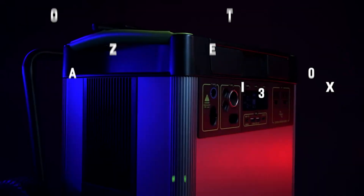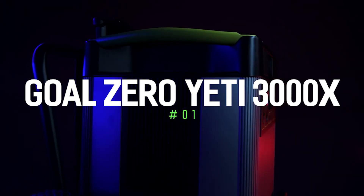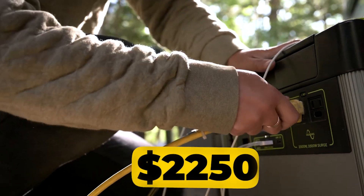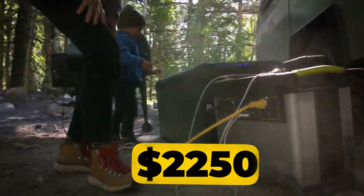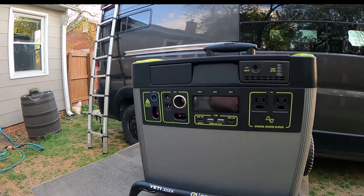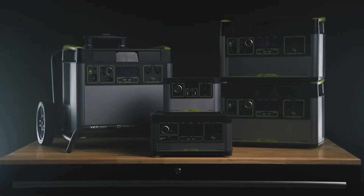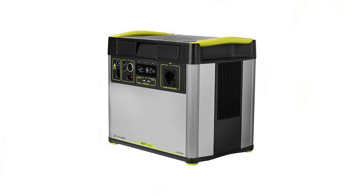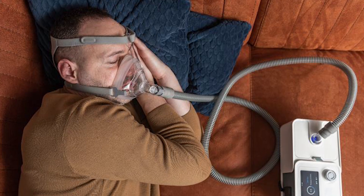Let's get started. Number 1: Goal Zero Yeti 3000X — Best Overall. Its price is $2,250. This powerhouse reigns supreme for those who demand serious off-grid power. With a whopping 3,000-watt output, it can effortlessly run high-drain appliances like refrigerators, power tools, or medical devices like CPAP machines.